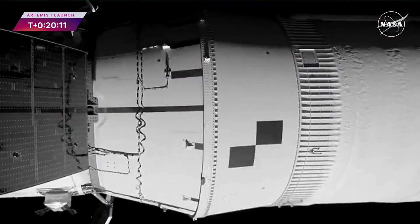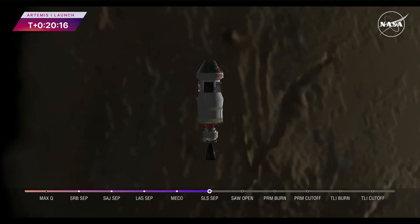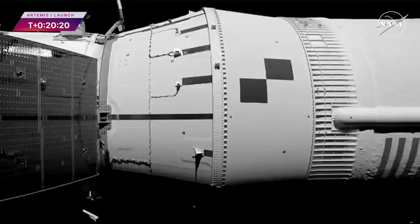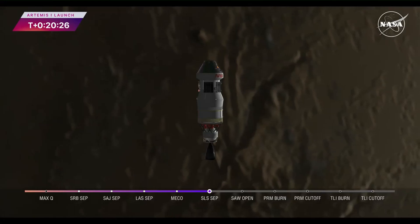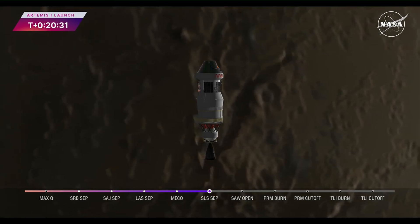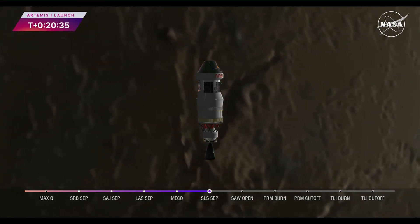The solar arrays will deploy straight, and you're getting a live view right now — this is really exciting. They'll eventually be swept back against the vehicle prior to translunar injection burn to prevent any loads from breaking or damaging the arrays. On the end of each solar array is a camera that will capture imagery for us throughout the mission, along with a few other cameras placed outside and inside the spacecraft to help monitor and perform various inspections.